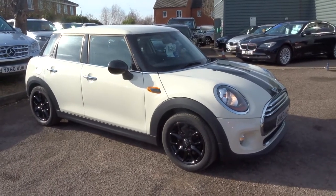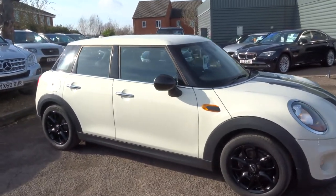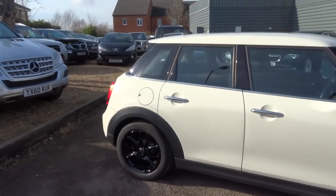Welcome to Country Car, my name's Tom. Here we have a beautiful MINI. I'm going to give you a walk around the car and show you a few of the features and the general condition of the car.